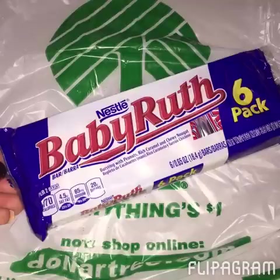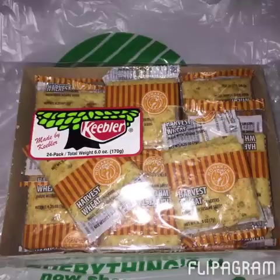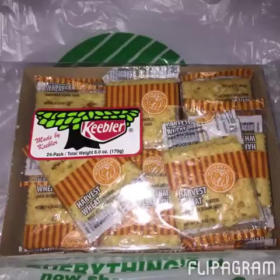I picked up some more baby carrots because we go through these like crazy during the week. I was looking for the Keebler graham crackers because I've seen some people post those — I didn't see those, but I did see the harvest wheat crackers, so I went ahead and picked those up because they would be nice for my lunch during the week, especially with soups.